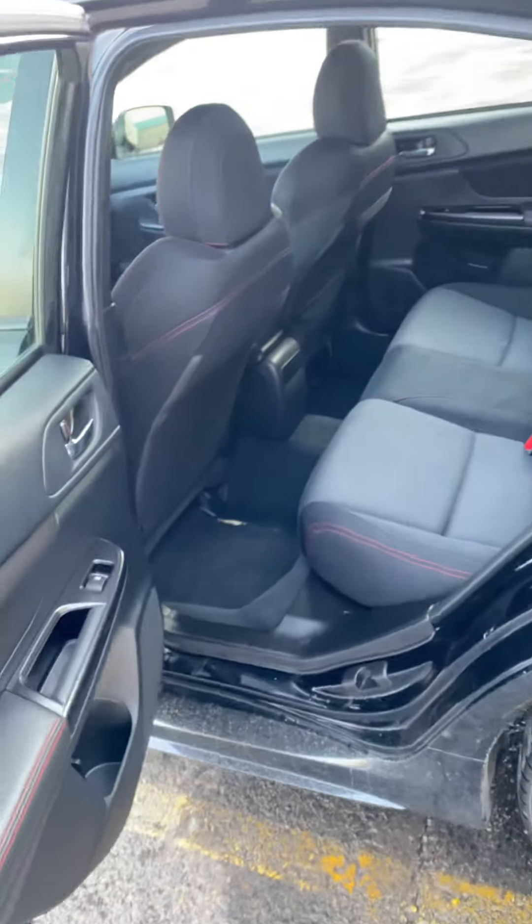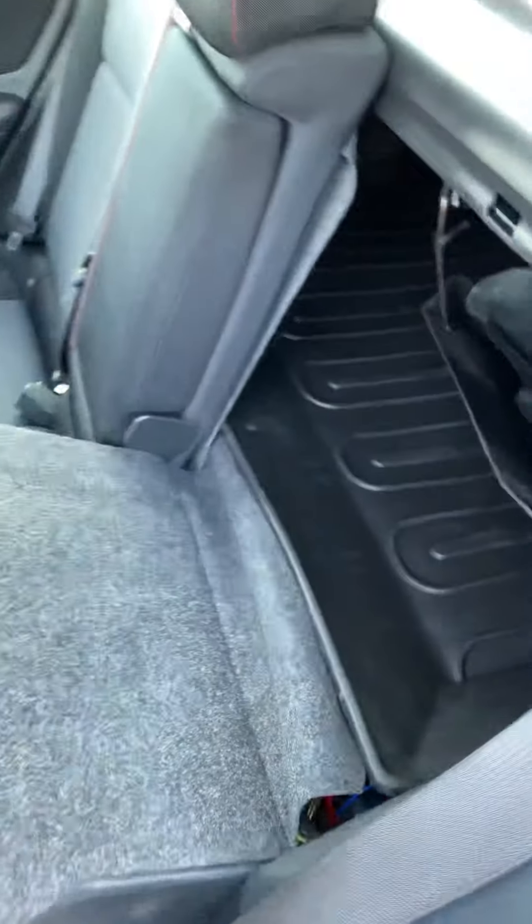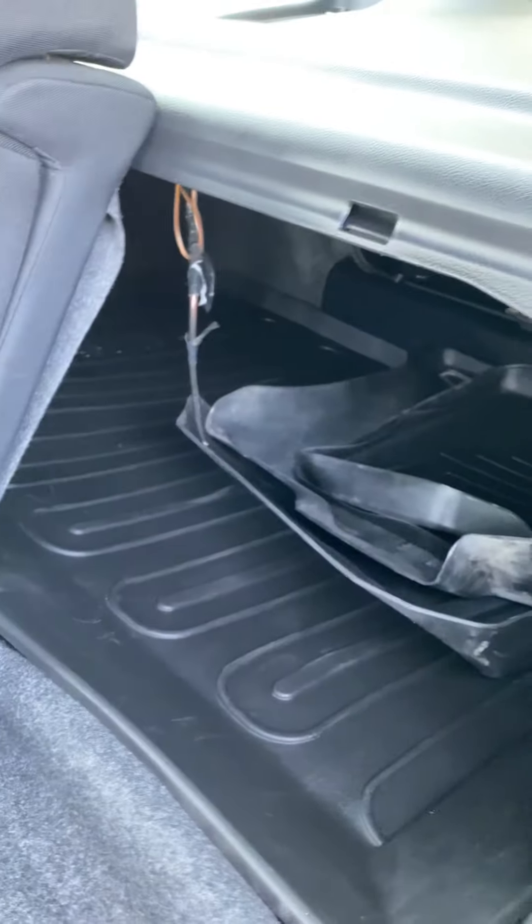Now let's check out the back seats. This car looks like it would be small, but this seat is in my riding position and I am 5'11", and I even fit in the back perfectly fine with knee room and headroom. These seats are also in good condition. You have an armrest and cup holders right here in the back. And if you want more space, knock down the seat and it opens up to the trunk.